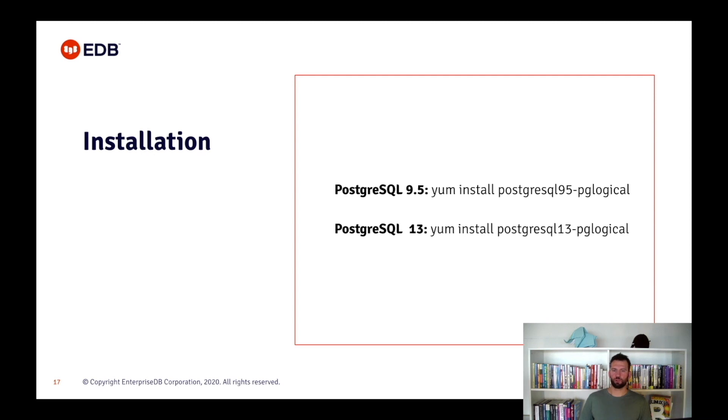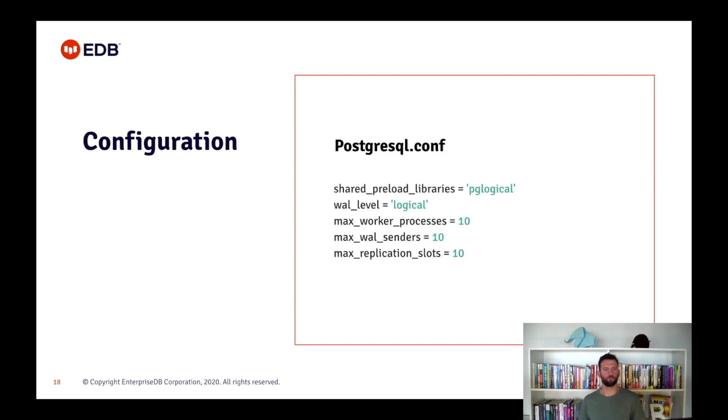You need to install PGLogical on both the old and the new server, and you need to install the correct version for each one. In our case, PGLogical for PostgreSQL 9.5 on the old server, and PGLogical for PostgreSQL 13 on the new one.